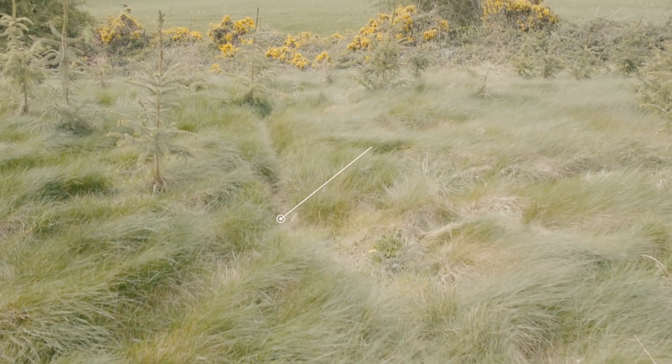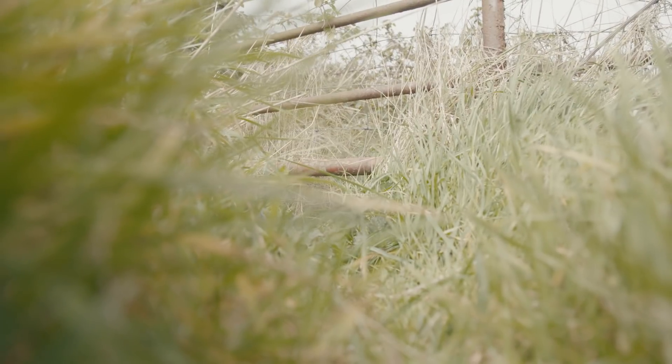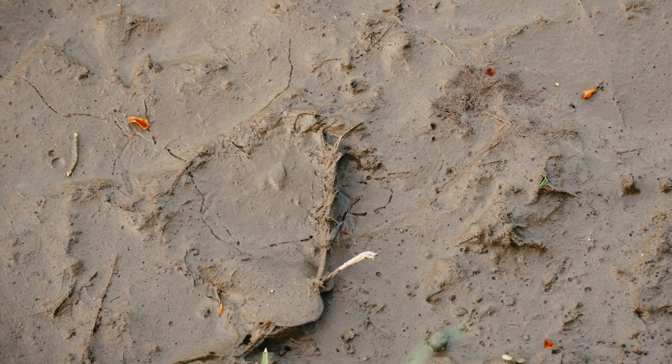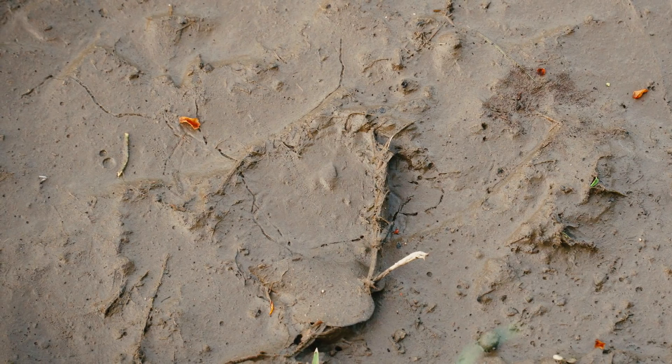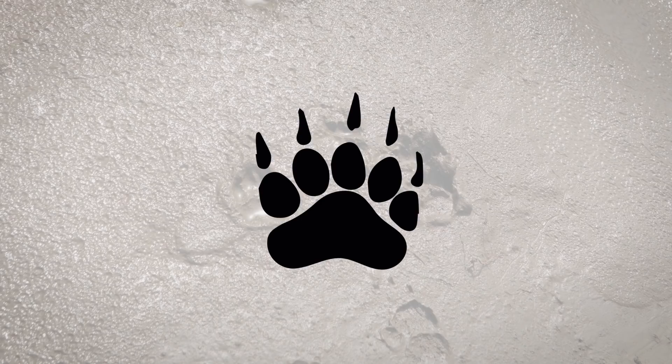Badgers primarily stay on the same paths, which will become well-worn. These paths are 15 to 20 centimetres in width. In wet areas such as around gateways and drinking troughs, badger footprints can sometimes be visible. The footprint consists of a broad kidney-shaped pad with four or sometimes all five of the toes being evident in a straight line in the print.